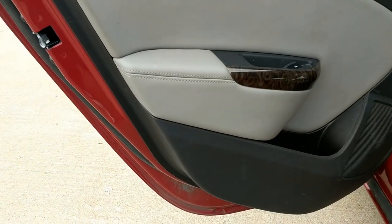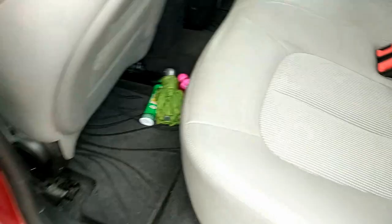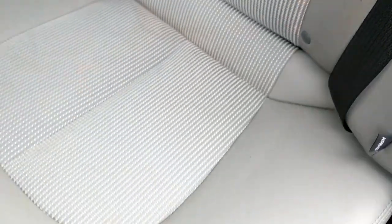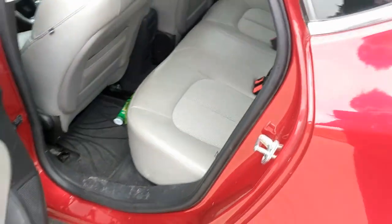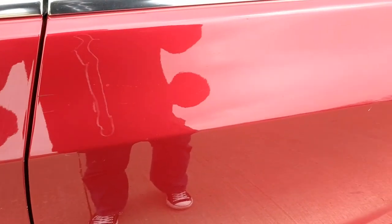This driver's side rear door looks like it's in great shape. Same with this seat — no tears, no scrapes, no scuffs.